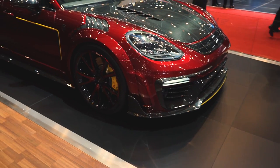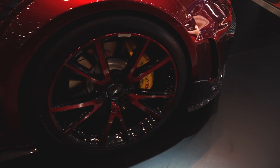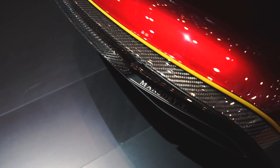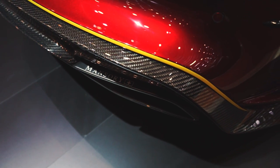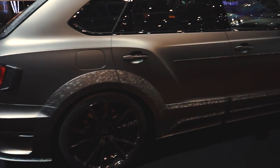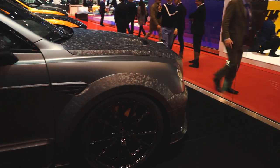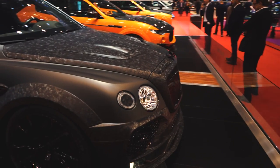Admittedly, Mansory is not for everyone. However, it must be said that the company has successfully recognized that those insect transformer-looking body kits are a thing of the past, and they've actually been designing some truly aesthetic things for a couple of years now. Say what you will, but the Mansory Bentayga makes a stock one look boring and really ugly. I have to point out that, surprisingly enough, their carbon fiber work is of high quality, which is usually not the case with many tuners upon closer inspection.